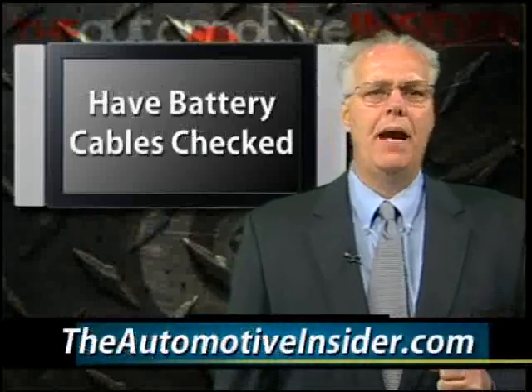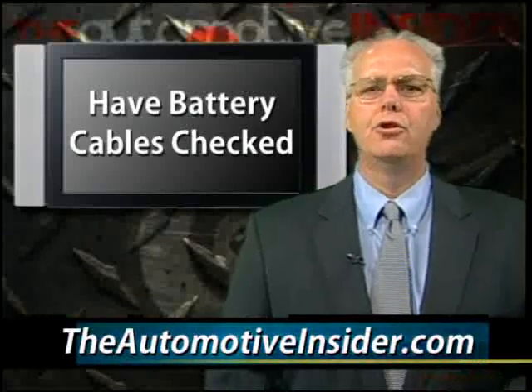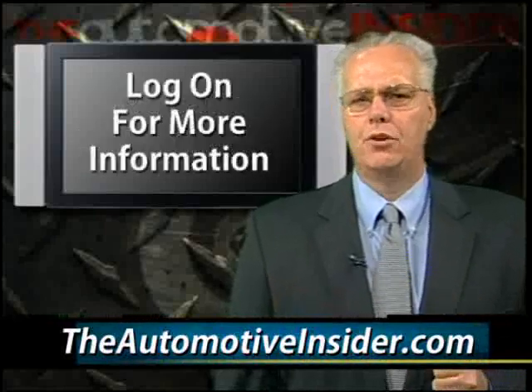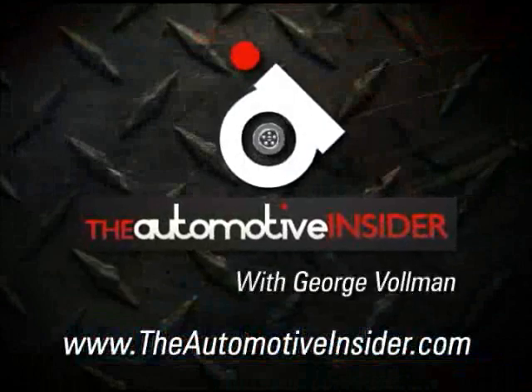Finally, have your battery positive and negative cables checked, including the grounds, to ensure the battery can deliver the starting power when you need it. Log on to our website for more information on winterizing your vehicle, and until next week, I'll see you down the road.